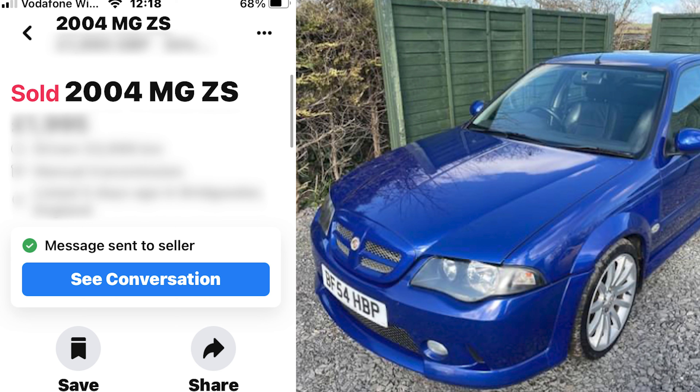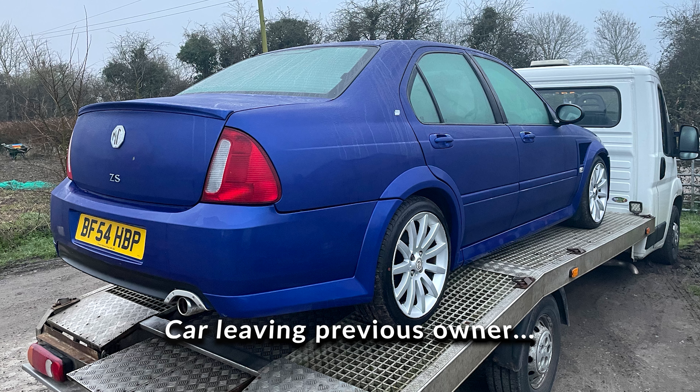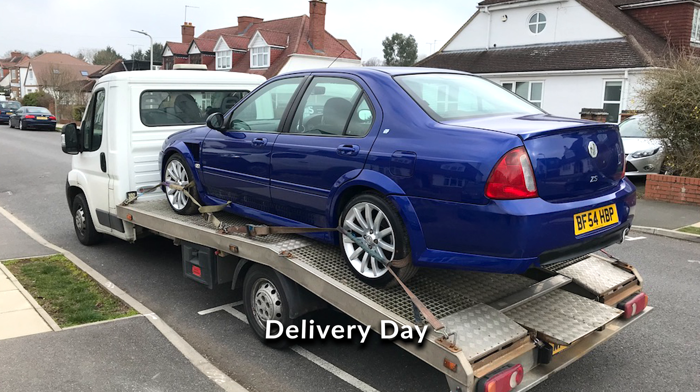I've had several ZS-180s. I had a brand new one back in 2002 with the Mark I, in Trophy Blue. At the time I was directing Top Gear and programmes like that, so I got invited out by Rover to come and watch my car being built, then drive it off the line — absolutely fantastic. I made my mind up I'd keep it but, to cut a long story short, didn't. There were a few issues with it and I regretted it. Since then I've had several ZS-180s.